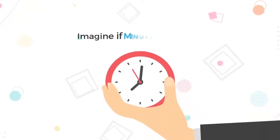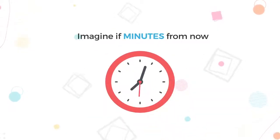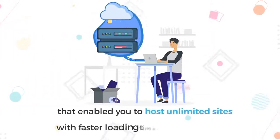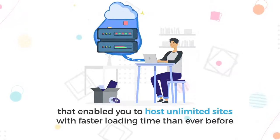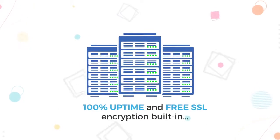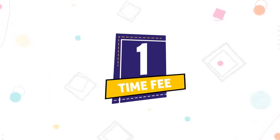Hey there, have you seen the latest product from JVZoo? Let me demonstrate in the next video why this product is a must-have. Imagine if minutes from now you could have your very own cloud hosting account that enabled you to host unlimited sites with faster loading time than ever before, 100% uptime and free SSL encryption built in, all for a one-time low fee.